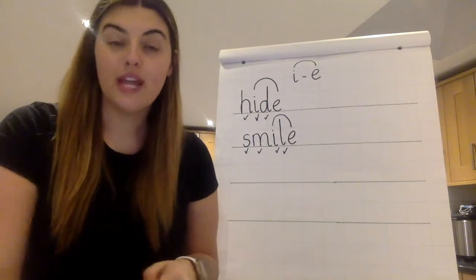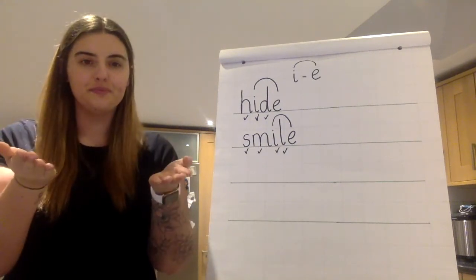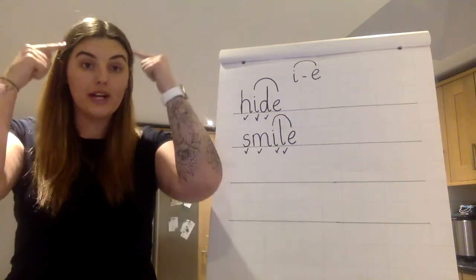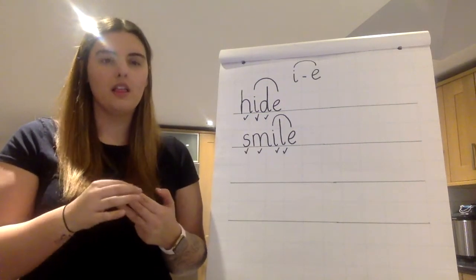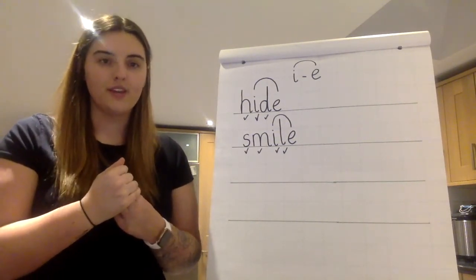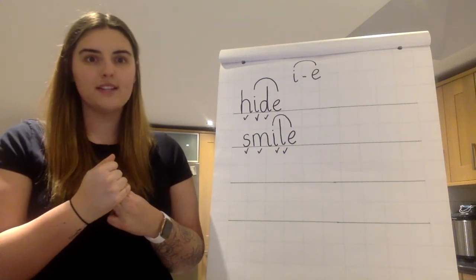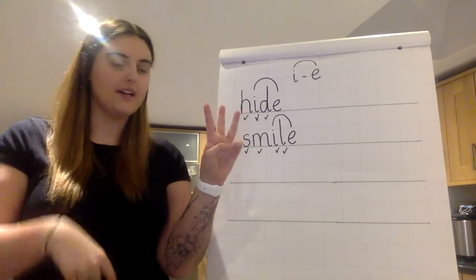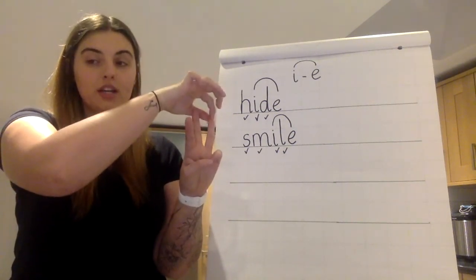Next word. These next two words are words that you already know the sounds to. First word: late. Put the word late in your head and get your fingers ready. Okay, I've got my fingers ready — get yours ready, keep them hidden. Three, two, one — fingers. Good job. Three fingers for three sounds. Let's pinch the sounds: L-A-T. L-A-T. Your turn.